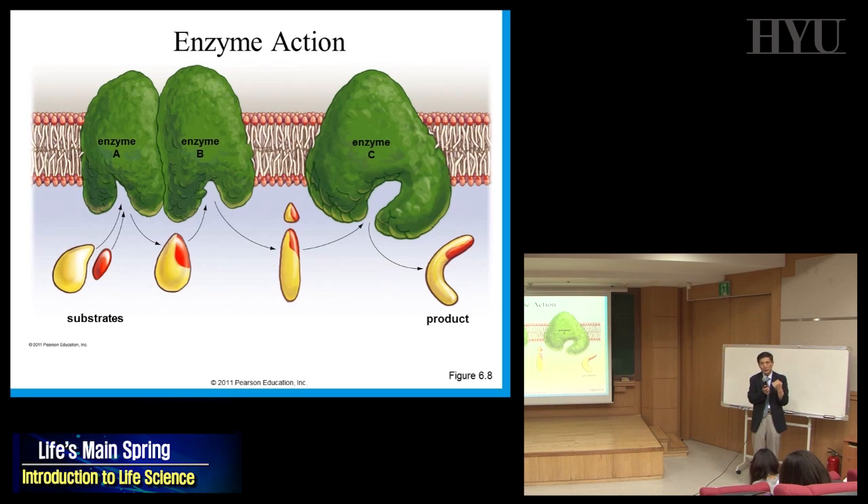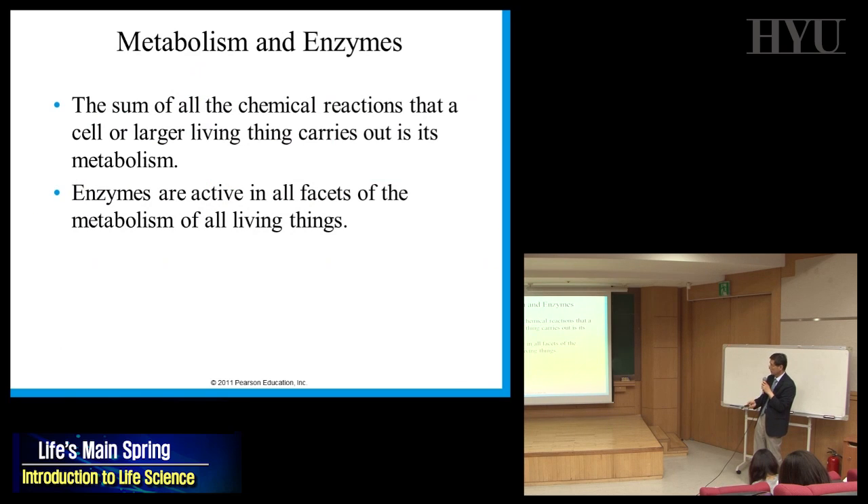When you eat something, it breaks down and eventually energy is absorbed. The sum of all chemical reactions that a cell carries out is called metabolism. Enzymes are active in all facets of metabolism in all living things.